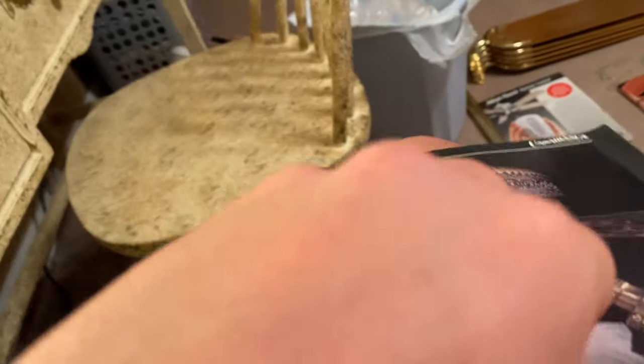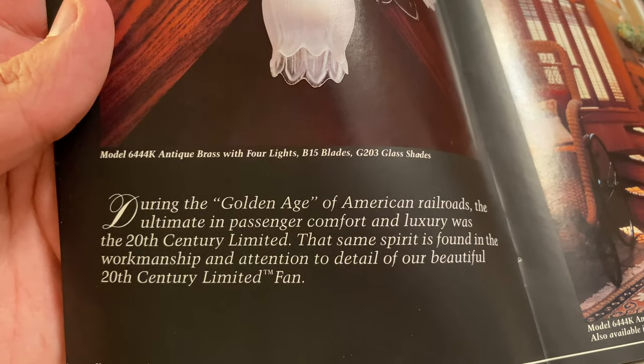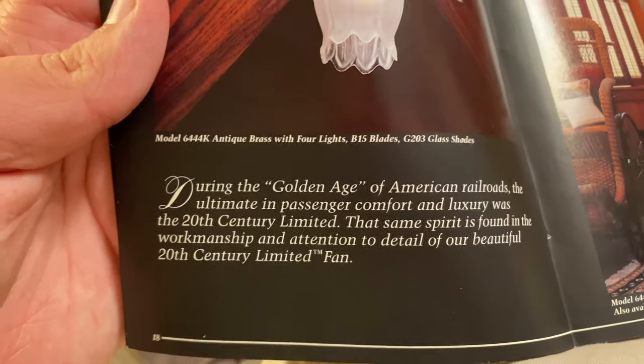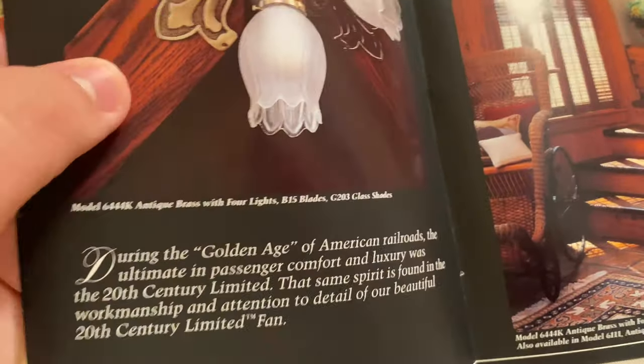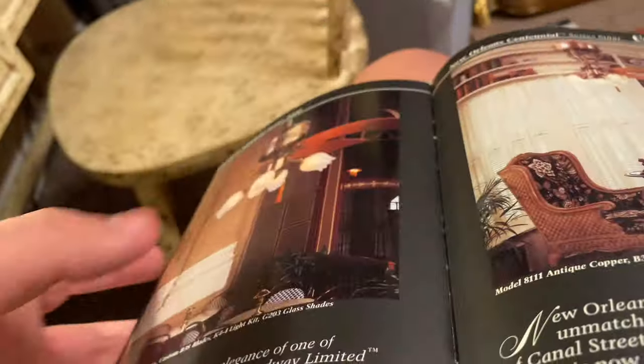This one is antique brass. I don't know if they made these in copper, but they did make the 20th Century Limited in copper. 'During the golden age of American railroads, the ultimate in passenger comfort and luxury was the 20th Century Limited. The same spirit is found in the workmanship and attention to detail of our beautiful 20th Century Limited fan.' So antique brass, and this one is antique copper — wow, that's a rare one. I actually found an antique copper motor but one of the collectors in California bought it.